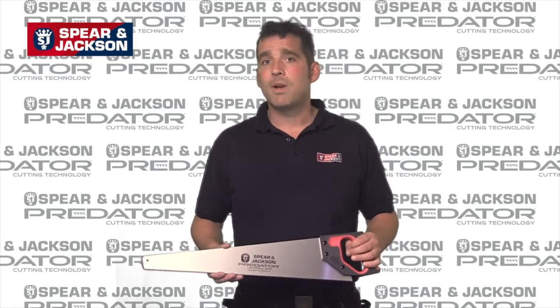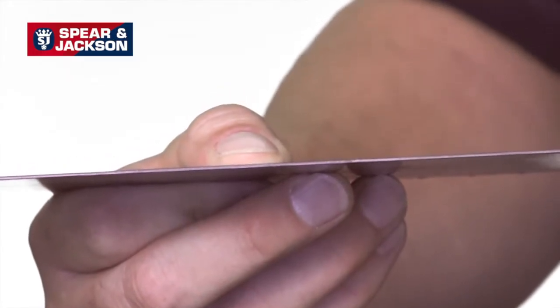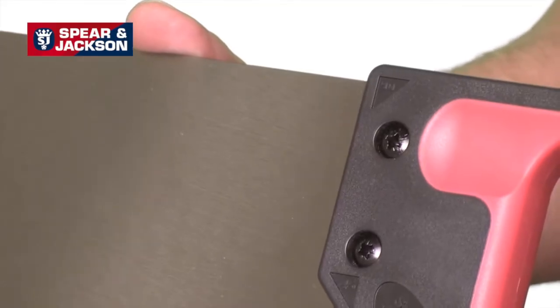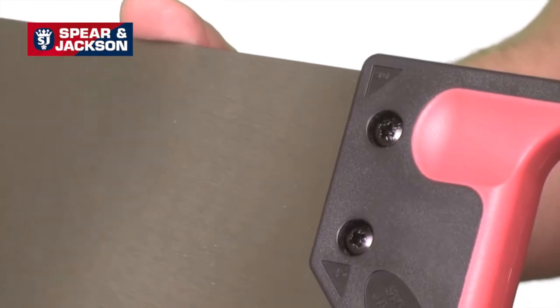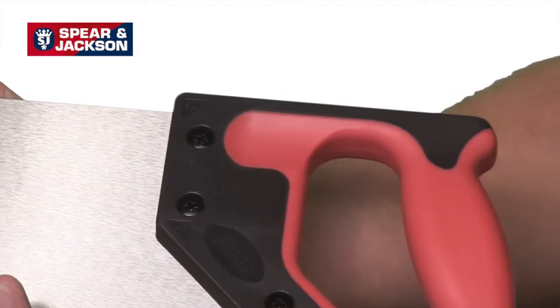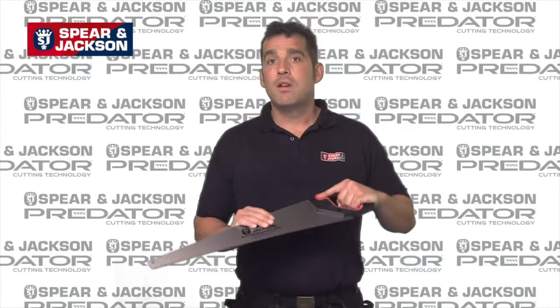All saws in the Predator range feature a high quality carbon steel blade 0.91mm thick, which reduces whip and vibration in use. Unlike cheaper injection molded handles, ours are screwed directly to the blade for extra strength. They are ergonomically designed with a soft feel grip for comfort, a finger guide for accuracy, and 45 and 90 degree angles for marking out.